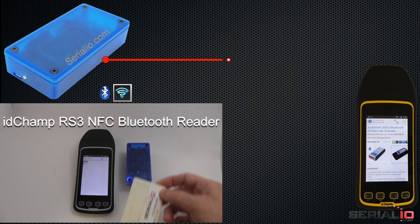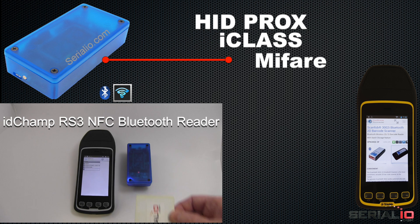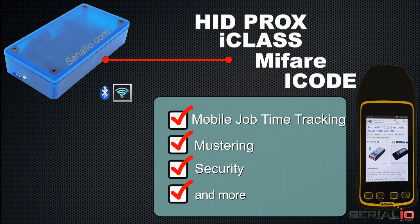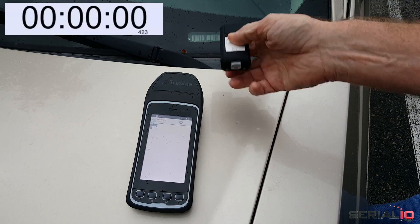Connect the IDCAMP RS3 NFC Bluetooth Reader for HID Prox, iClass, MIFARE, iCode, and many other NFC card types, making it ideal for mobile job time tracking, mustering, security, and many other applications. The ScanFOB3002i instantly scans VIN barcodes through the windshield for your vehicle tracking application.